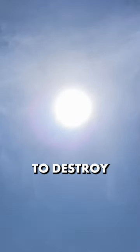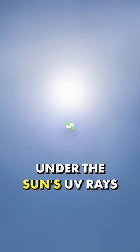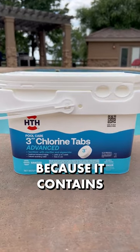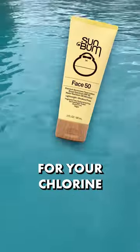Hey pool owners, did you know that it only takes 17 minutes of sunlight to destroy half of your pool's chlorine? That's because chlorine breaks down under the sun's UV rays. But stabilized chlorine, like chlorine tablets or granules, doesn't break down because it contains cyanuric acid, aka CYA. Think of it like sunscreen for your chlorine.